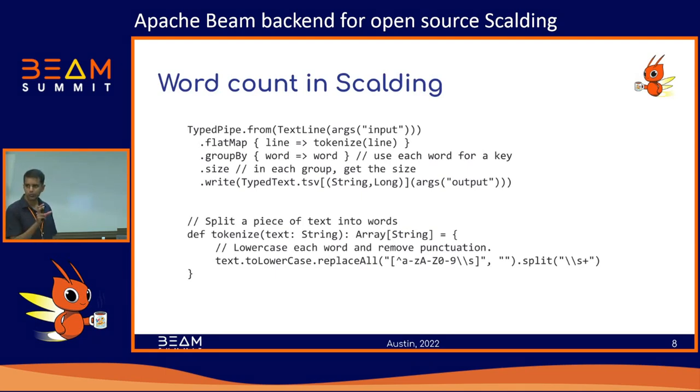Now you've got a key-value pipe where each key is each unique word in your text file and the value is basically a list of occurrences. When you call size on that, you get the size of each group, which is the word count for each word. Finally you write it to a sync — in this case a TSV file — where the two params are String (the word) and Long (the number of occurrences). And that's a word count program in Scalding.